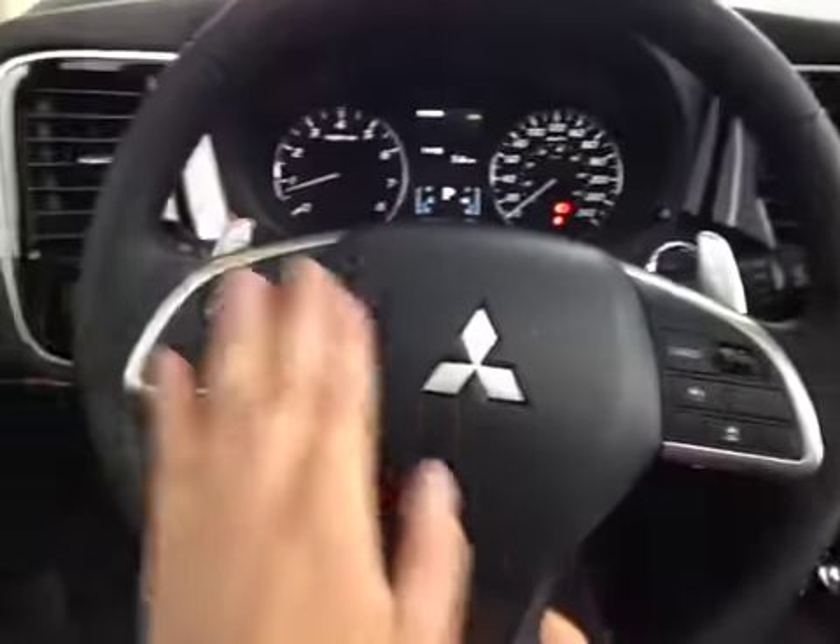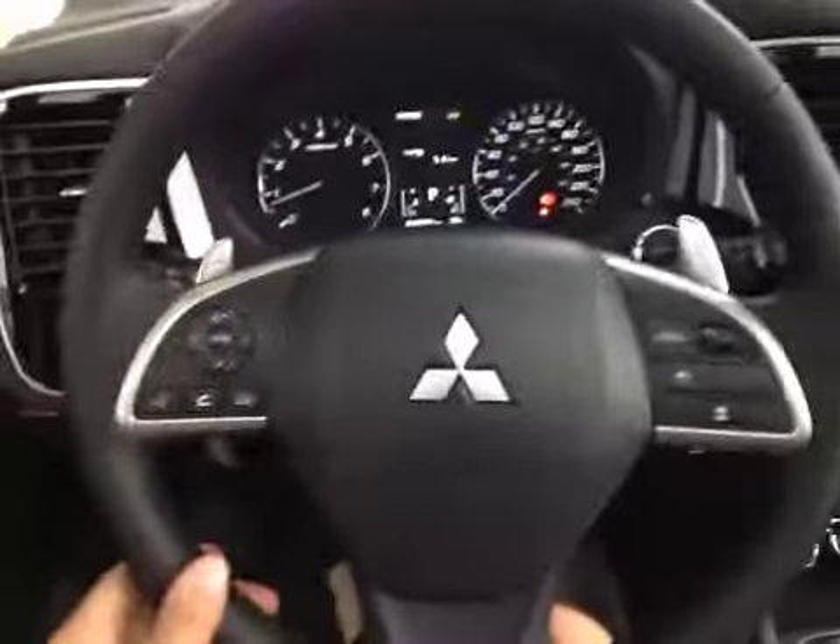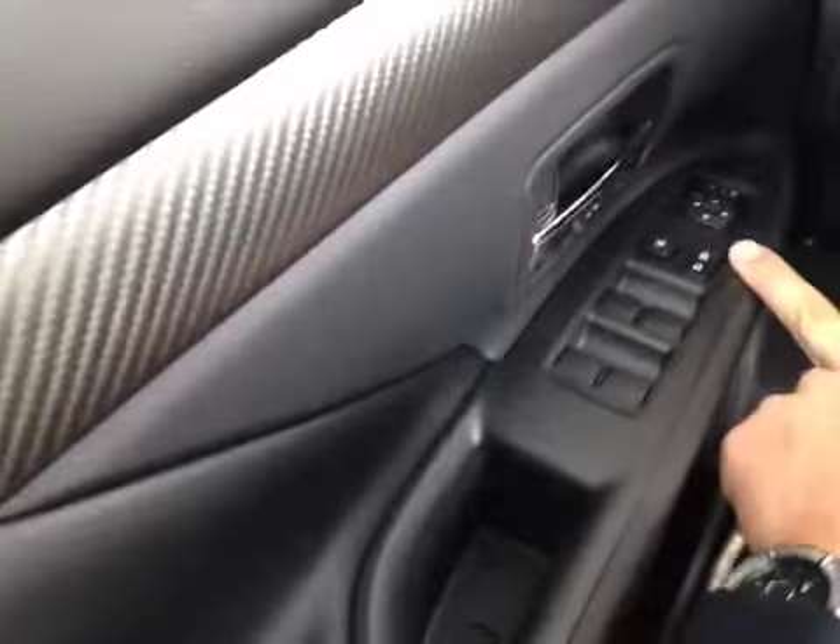Here on the wheel we have cruise control and control over the stereo along with Bluetooth integration and paddle shifters behind. The steering wheel is also leather wrapped, and down here on the door we have power windows, locks, and mirrors.